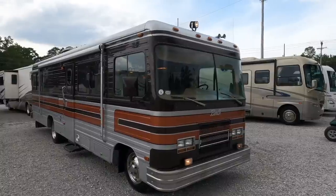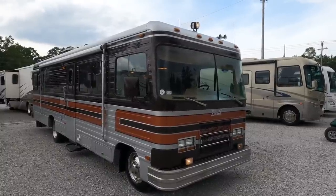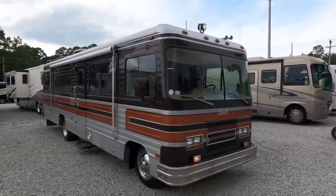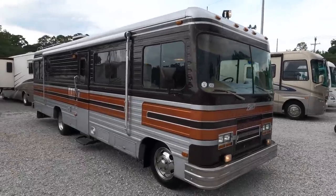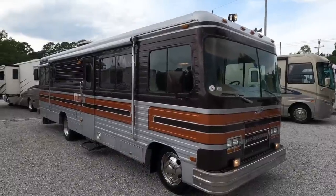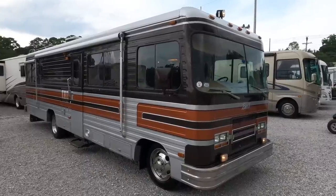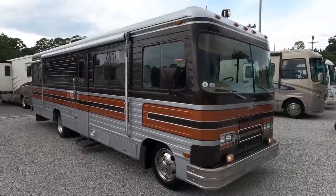He bought it about four years ago. It's been stored inside for the past three to four years down here in our big climate-controlled, heat and air-controlled indoor storage facility where we keep the antique RVs. It was stored several years in a similar facility up in Indiana, so this is not a rusty unit from up north — don't think that just because it came from Indiana.